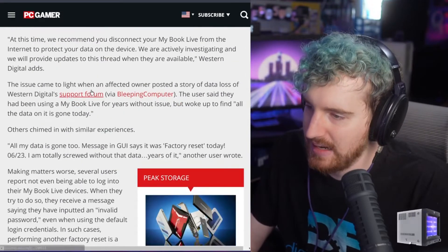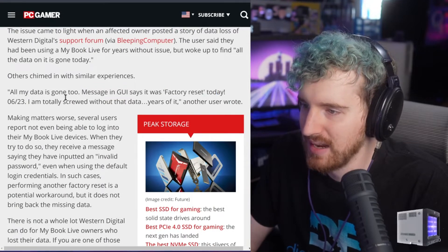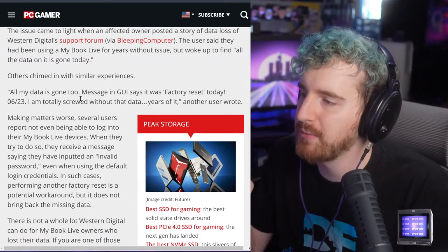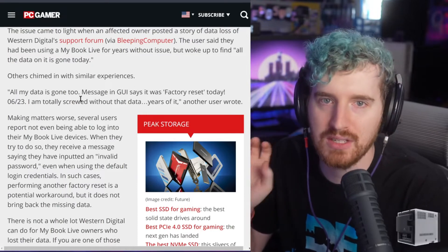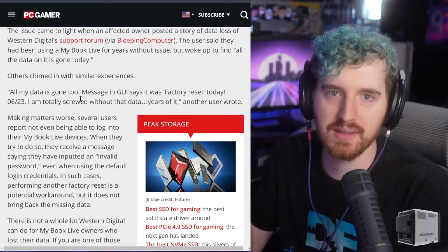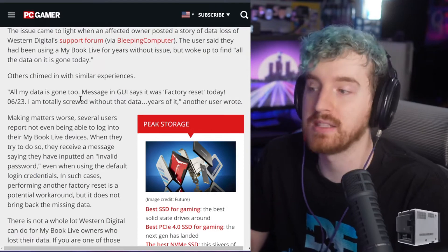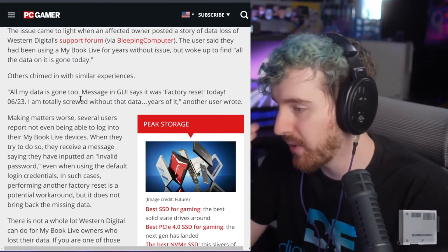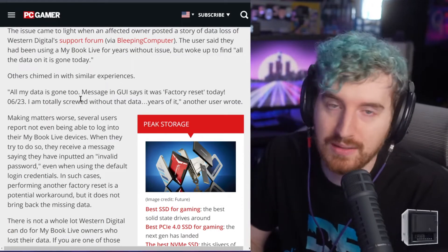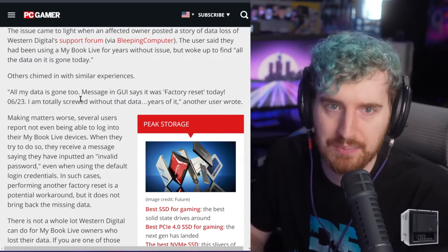I feel bad for anyone who has these. Here's one of the threads where someone says the GUI says factory reset today — all the data is gone now. As a singular drive doing a factory reset without doing a zero-out or anything, you do have the ability to recover your data, but it's not fun. It can be expensive, especially because you probably have to send it off to someone to do it. For most users, they're probably just going to move on, which sucks for those losing data they really need, especially if they were using it as some sort of backup.